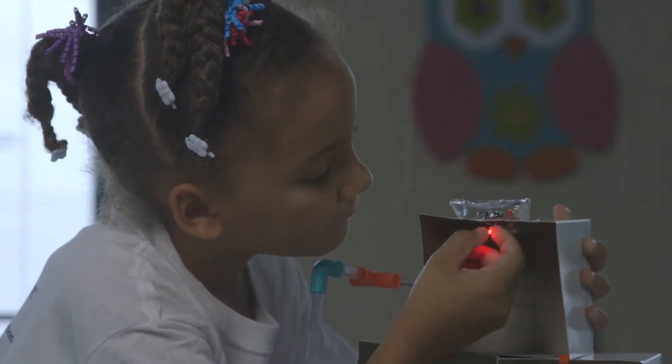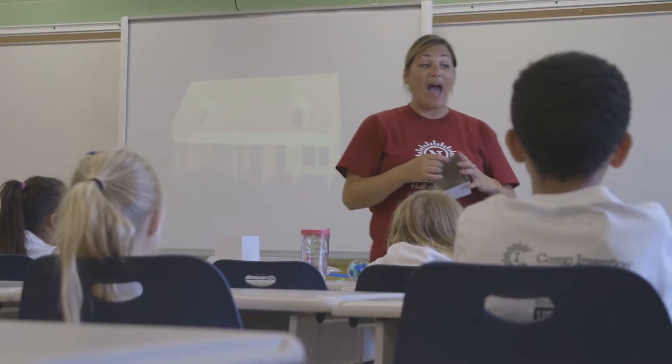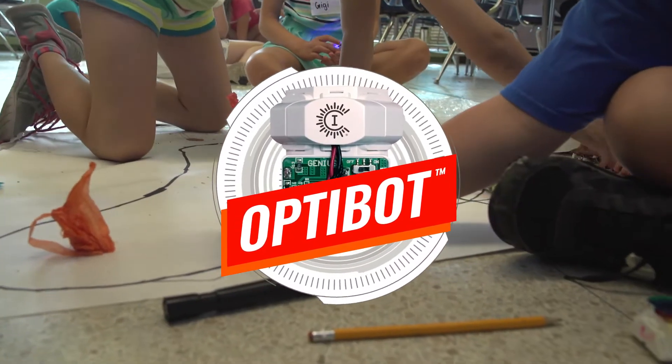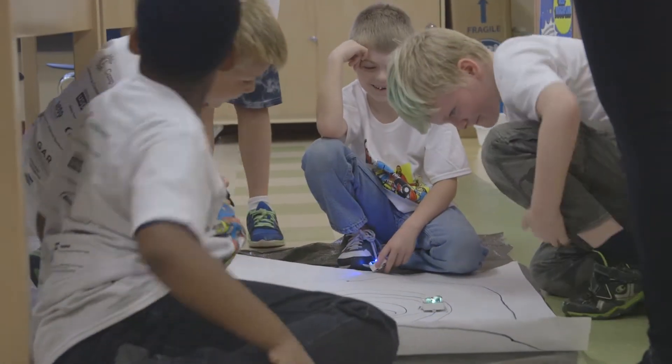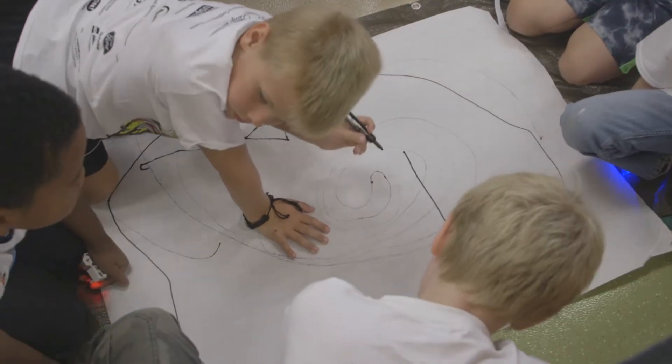Children invent and build models of smart gadgets and gizmos. Campers hit the road in Optibot, designing futuristic vehicles and experimenting with sensors that allow their take-home bot to follow custom tracks with lots of twists and turns.